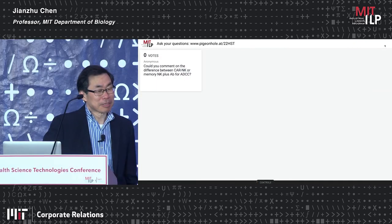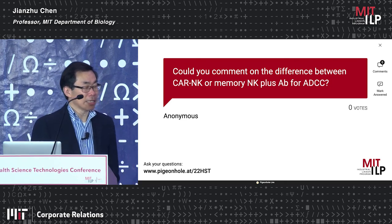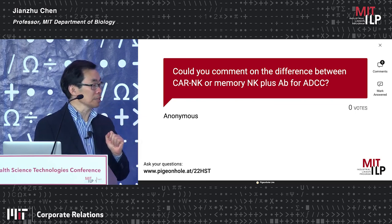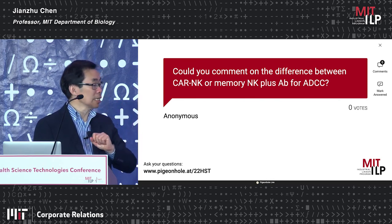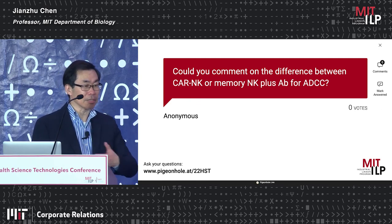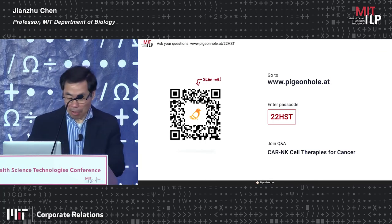Could you comment on the difference between CAR NK or memory NK cells plus antibody for ADCC? In contrast to T cells where tumor killing requires TCR engagement, NK cells have multiple ways to kill tumor cells — either if tumor cells lose MHC, or if there's an antibody against the tumor. I can see that combining CAR NK cells with antibody therapy would be beneficial, because CAR NK cells would naturally also have ADCC activity.